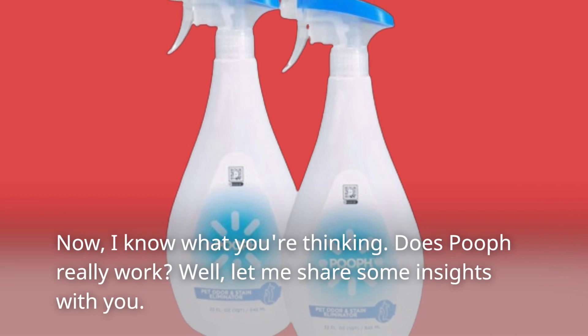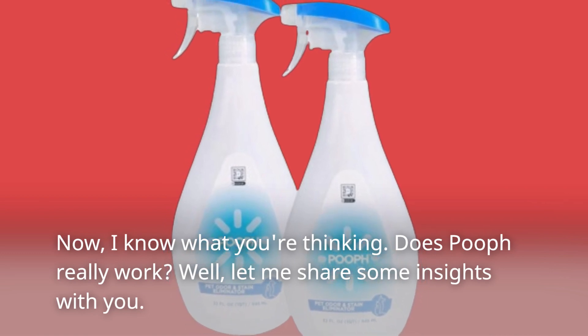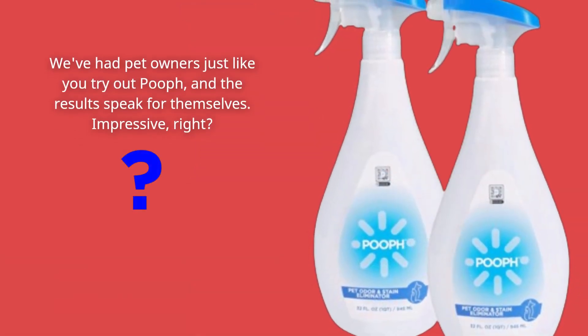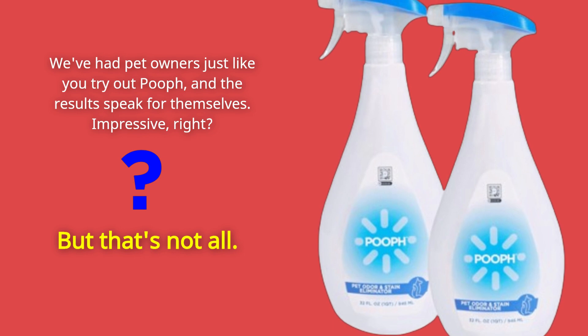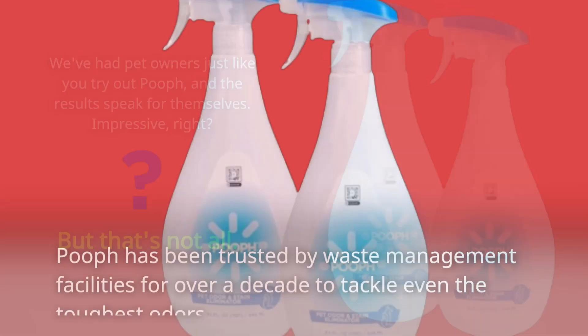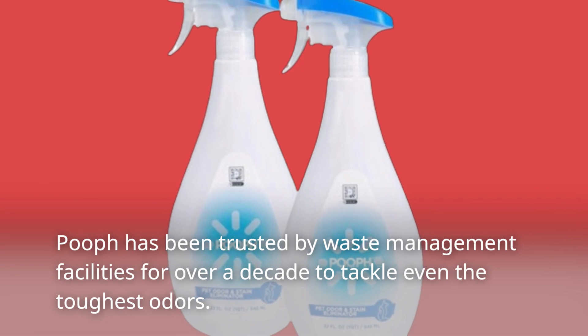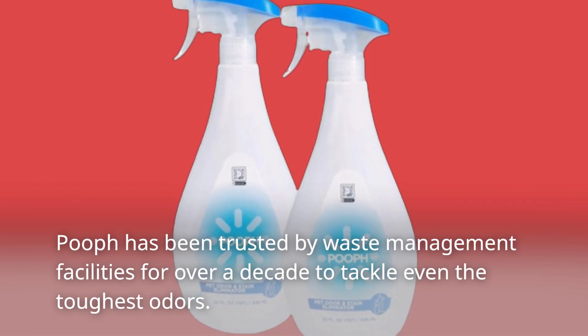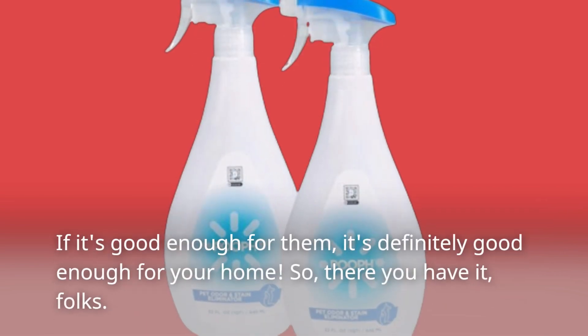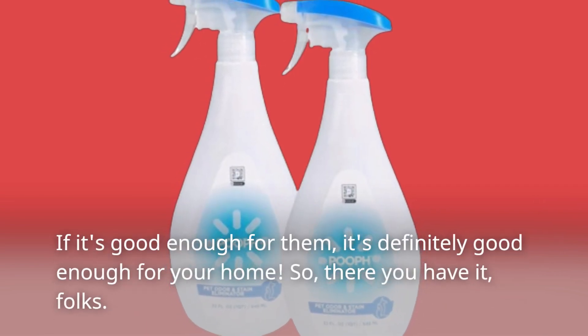Now, I know what you're thinking — does POEF really work? Well, let me share some insights with you. We've had pet owners just like you try out POEF, and the results speak for themselves. But that's not all. POEF has been trusted by waste management facilities for over a decade to tackle even the toughest odors. If it's good enough for them, it's definitely good enough for your home.